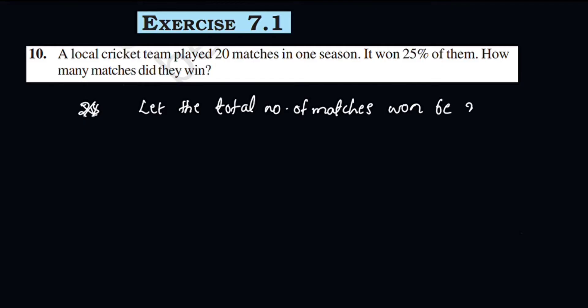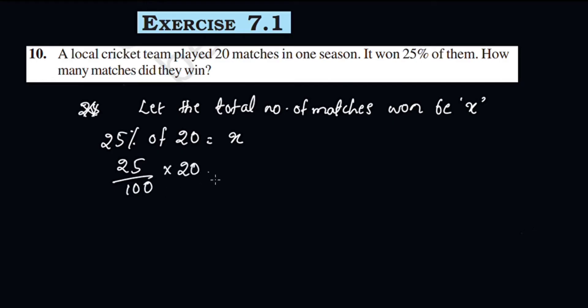Let the total matches won be X. The total matches won is 25% of the total matches played. That is, 25% of 20 is equal to X.